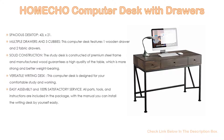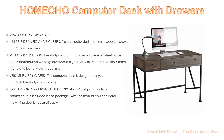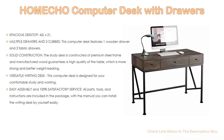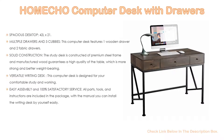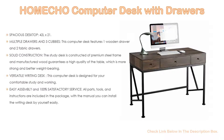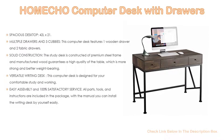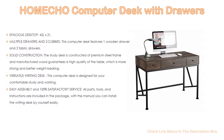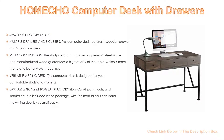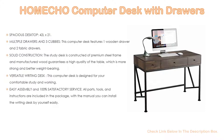This versatile writing desk is designed for comfortable study and working with an extra-large desktop and three drawers. The table works well as a gaming desk, working desk, office desk, study table, writing table, or computer table. Easy assembly is included: all parts, tools, and instructions are in the package. With the manual you can install the writing desk by yourself easily. Any issues, just contact us — we will provide 100% satisfactory service.